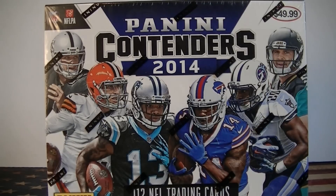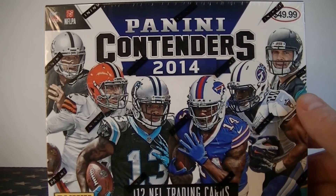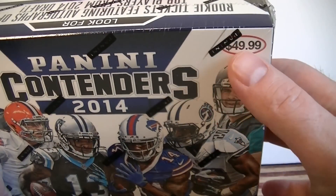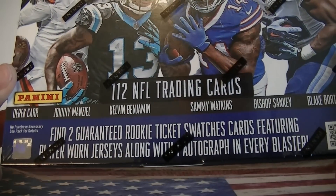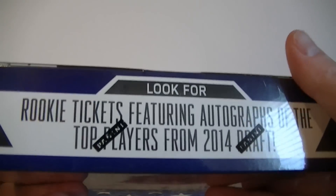Hello everybody, Samilo C. back again. I'm back with a retail football break. I got one box of 2014 Panini Contenders and this is a super retail box originally priced for $49.99. I picked it up for $25. It comes with 112 cards. You get two rookie ticket swatches, two jersey cards, and one autograph in each blaster. It says look for short print autos. So let's open this guy up. I have not opened one of these before.